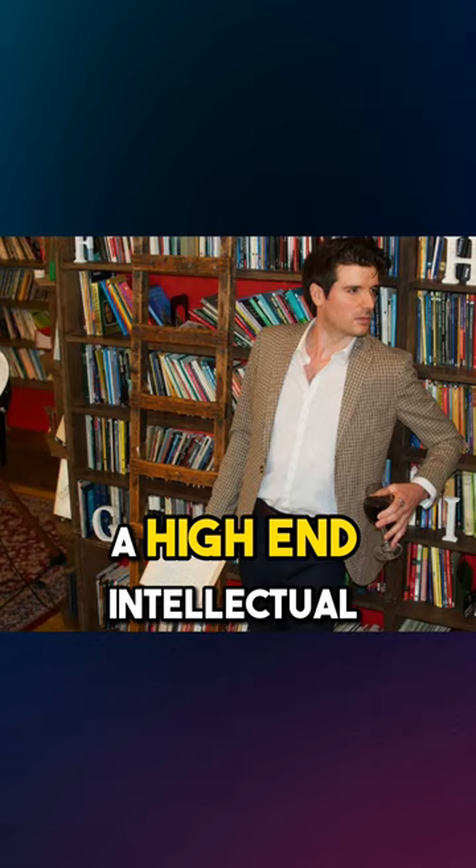What's up guys? Today we are going to show you how we shot and styled this picture, which depicts a high-end intellectual, cultured gent who also has sex appeal.